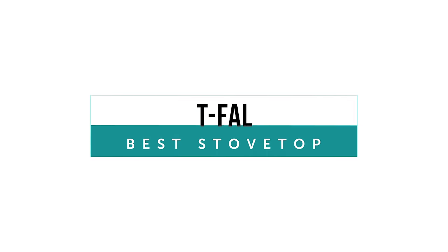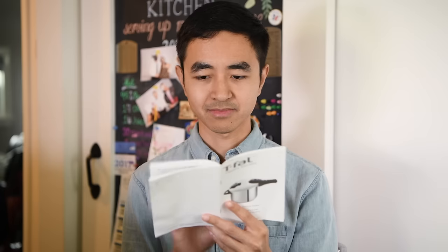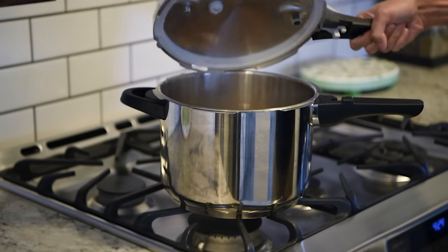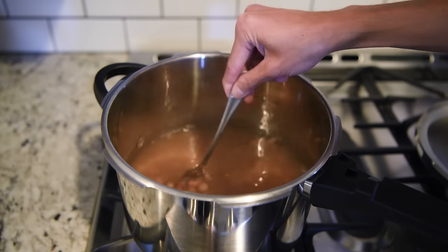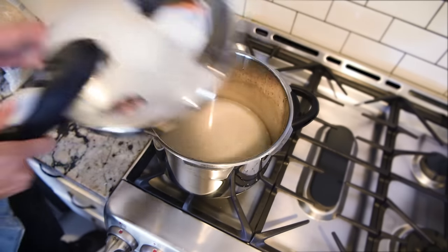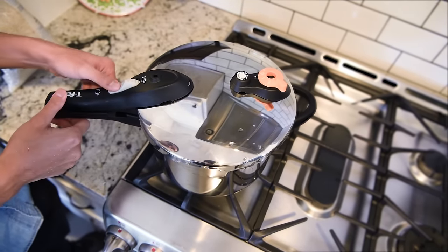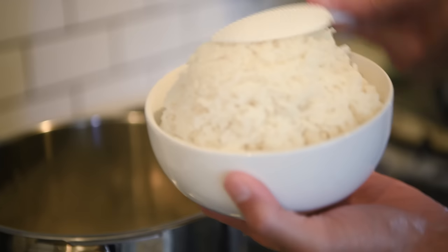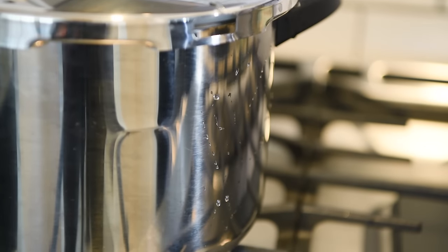The T-Fall started on a sour note in our tests, since it has a very poor user's guide. Regardless, this stovetop model is a good option if you prefer your pressure cooking to be hands-on. It's constructed of heavy-gauge stainless steel, which makes heating efficient. Our first test with the T-Fall was cooking rice. We found that while the stovetop cooker came with a learning curve, it produced deliciously cooked grains. It also produced a lot of condensation, but only during our first test.